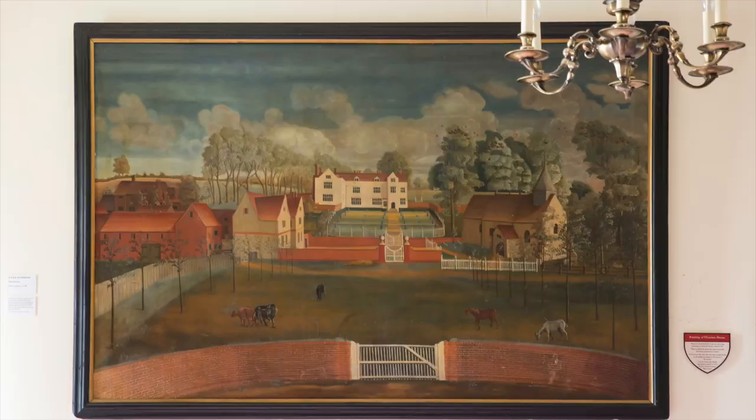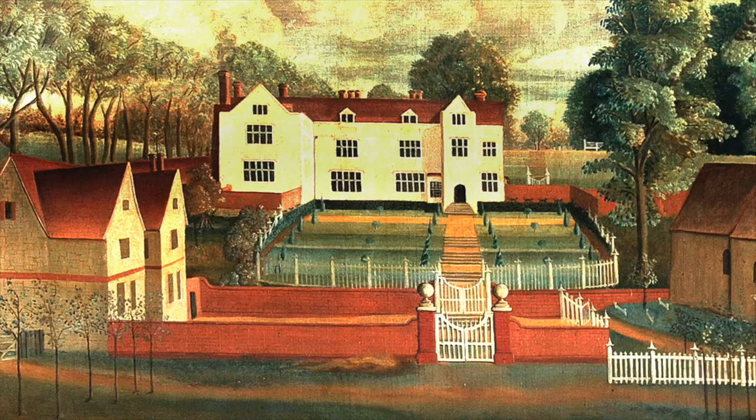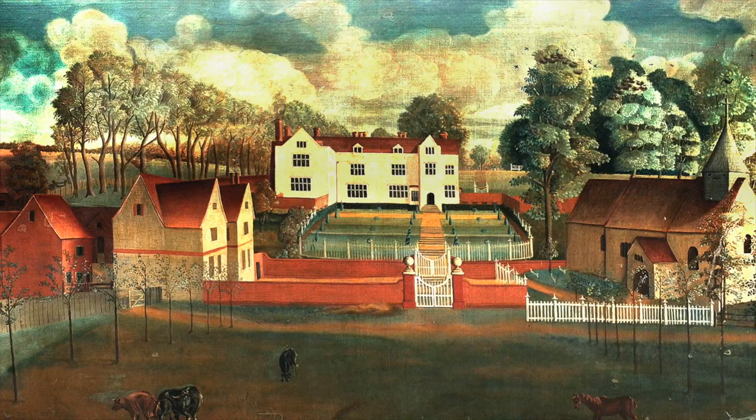So, before Chawton House Gardens had its 18th century makeover, what were they like? Fortunately, we have in the collection a large painting dated circa 1741, known affectionately at Chawton House as the Mellichon painting, after the artist who painted it. The painting depicts the house within its former gardens. Typically, the house and gardens are surrounded by enclosures, areas divided from each other by walls, hedges and or fences.